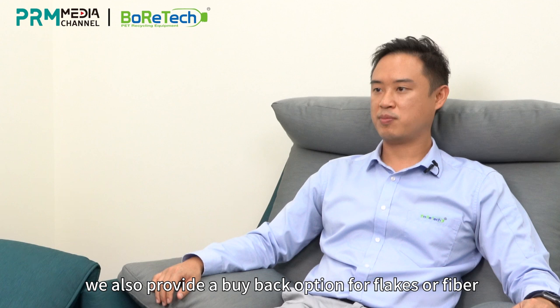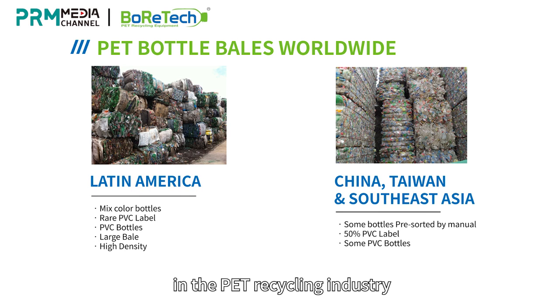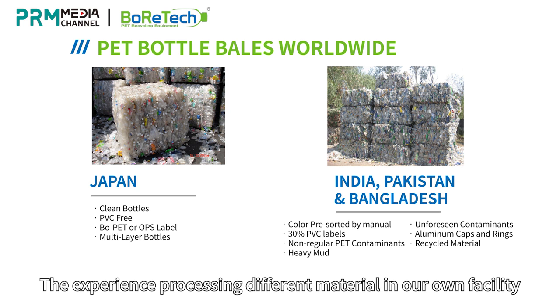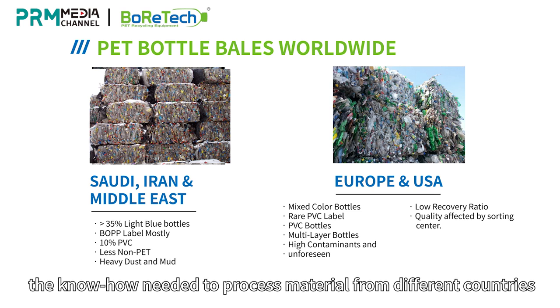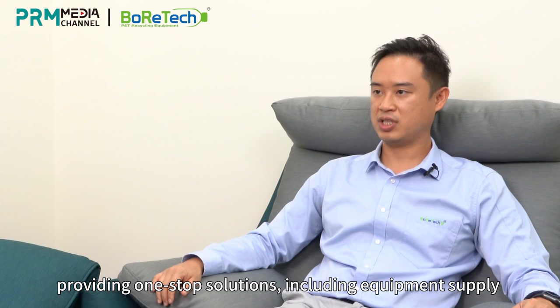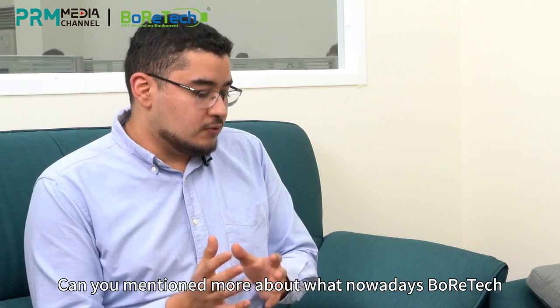For our new customers, we have also provided a buyback option for flakes or fiber. Boratec has been focused on vertical integration in the PET recycling industry. Being an equipment maker as well as a user, we face PET waste streams from different countries with different characteristics. Among Boratec customers, many Fortune 500 companies produce food-grade PET pellets. Since 2013, the Boratec business scope has extended to downstream applications equipment, providing a one-stop solution including equipment supply and engineering services from waste PET bottles to bottle. Can you tell us more about what Boratec is developing regarding washing lines, pellets, equipment, and also the SSP system?